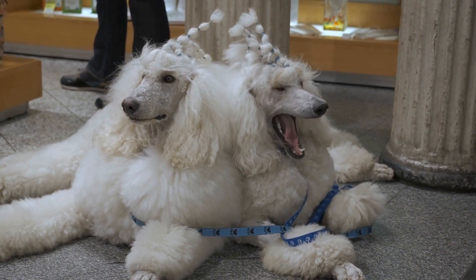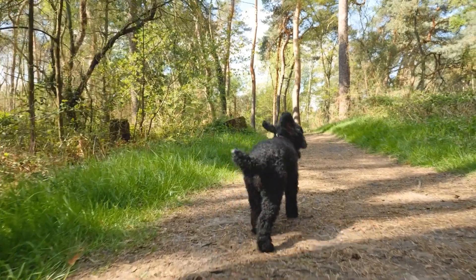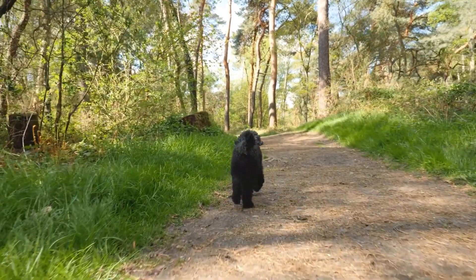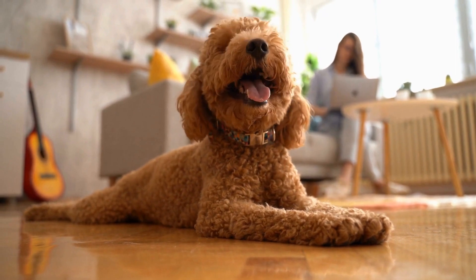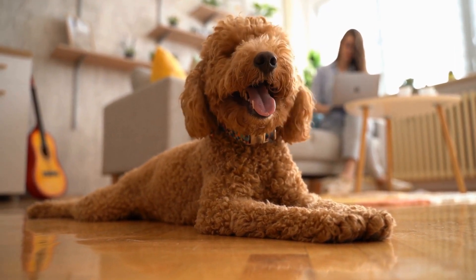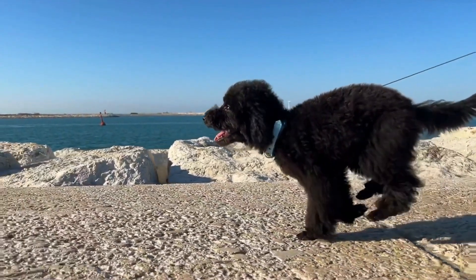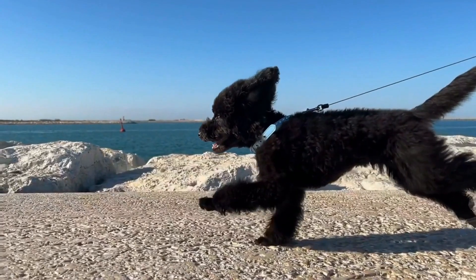Another popular DIY accessory for poodles is bows. Bows can be attached to your poodle's hair or collar, adding a touch of elegance and whimsy to their look. You can make bows using ribbon, fabric, or even repurpose old clothes. Choose patterns and colors that complement your poodle's fur and experiment with different sizes and styles to find the perfect bow for your furry friend.